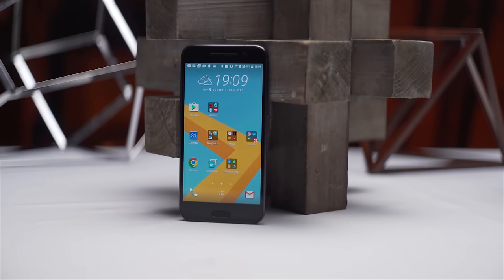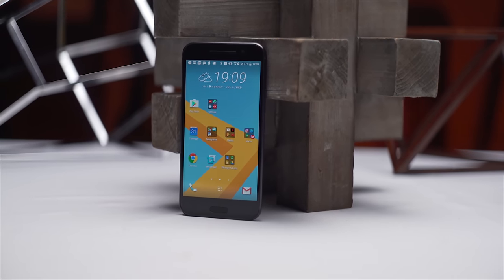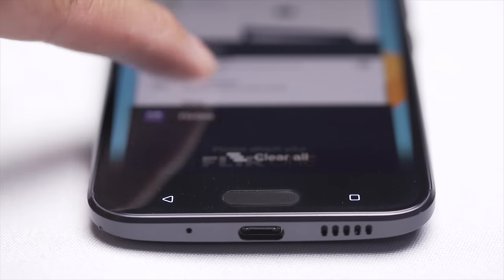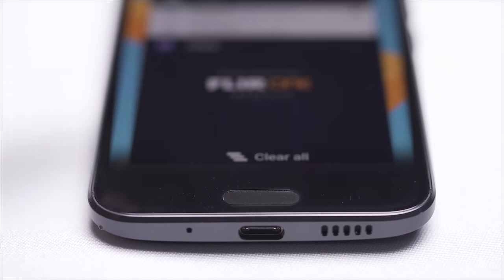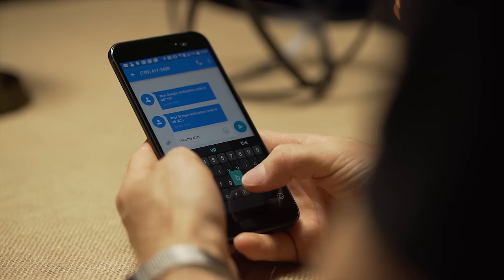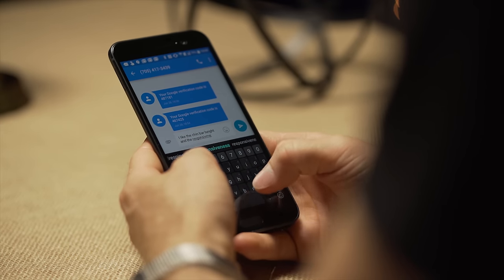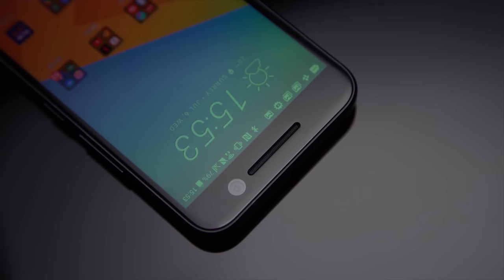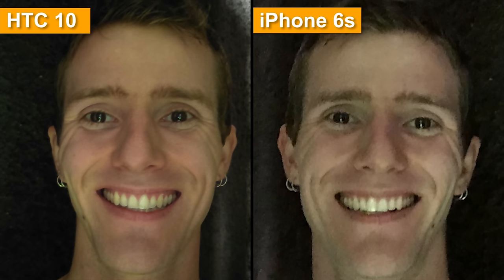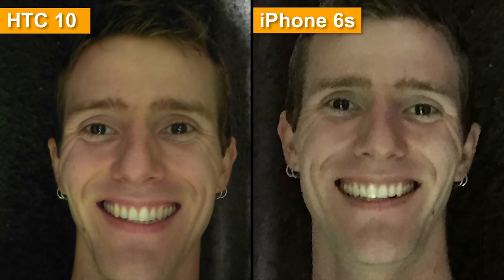Below the screen is a capacitive home button with a quick and accurate integrated fingerprint sensor, flanked by two hardware capacitive buttons for last application and back, that I wish could be swapped like on the OnePlus 3, but that I otherwise can't complain about. The chin bar size on the 10 was actually just perfect for me to type totally naturally. Above the screen is an optically stabilized 5-megapixel selfie camera that does a little more noise reduction post-processing than I'd personally like, but otherwise generated very good results.